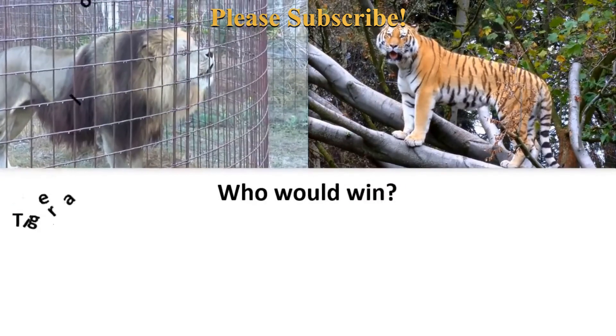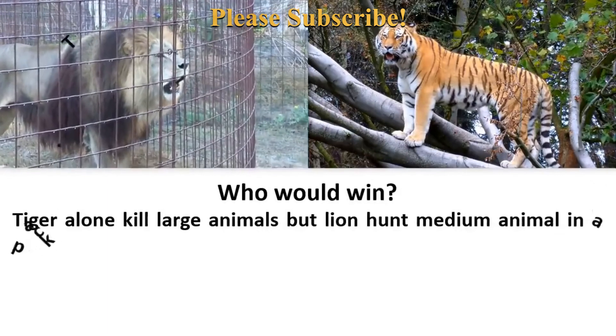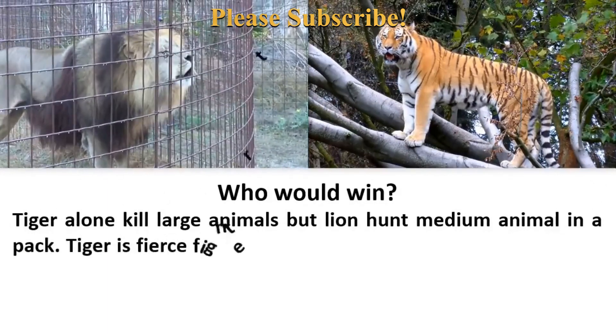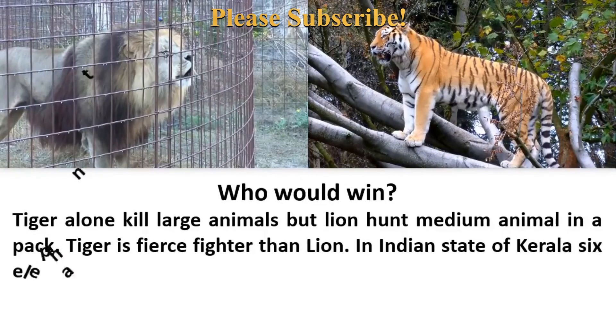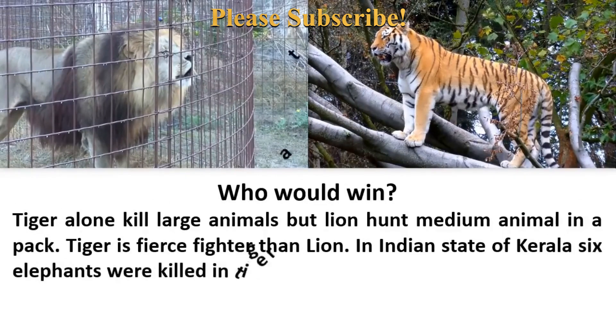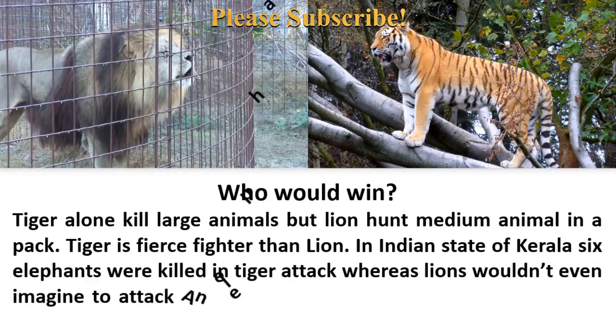Who would win? Tigers alone can kill large animals, while lions hunt medium animals in a pack. The tiger is a fiercer fighter than the lion. In the Indian state of Kerala, six elephants were killed in tiger attacks, whereas a lion shouldn't even imagine attacking an elephant. In a one-on-one death battle, the tiger would beat the lion.